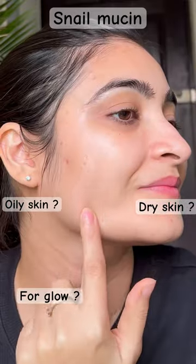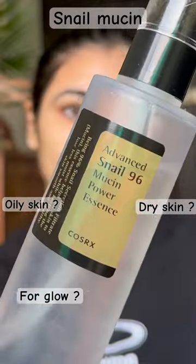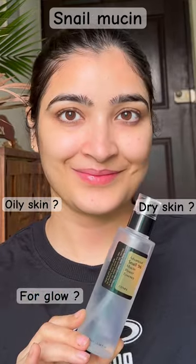I am very lazy to use different products for my skin needs — something for glow, something for acne and dry skin. So I discovered this Advanced Nail 96 Mucine Power Essence. Its texture feels very slimy but when you apply it, it feels like water.